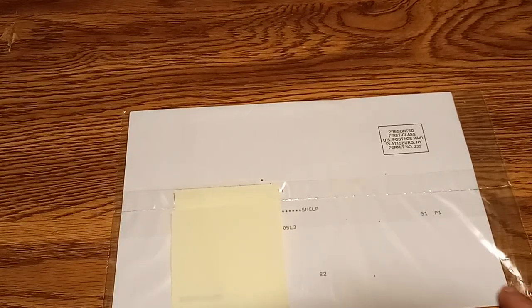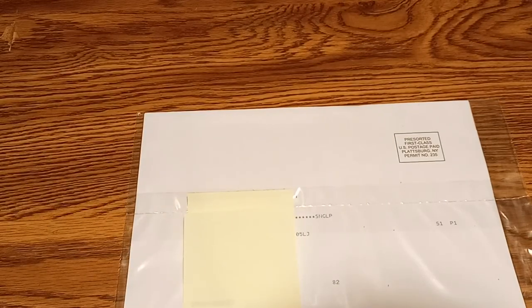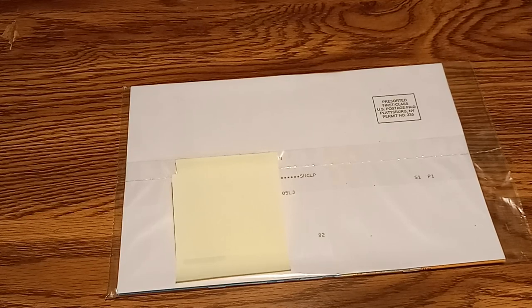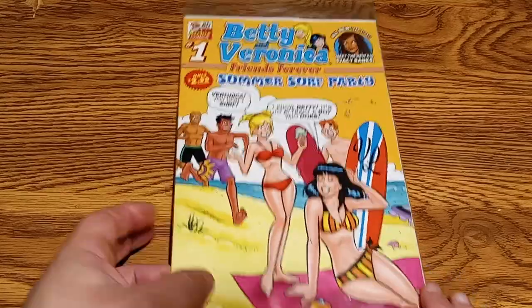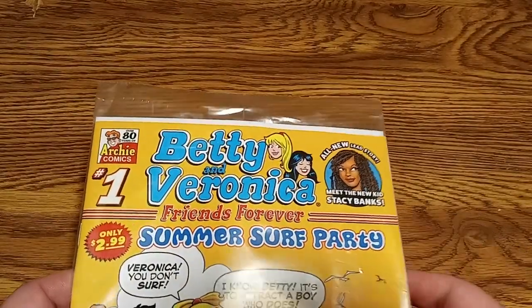I put a post-it note here to cover the address. It's first class. I sent in my $8.99 — I think it might have even been via PayPal — on May 12th. So today's July 12th, so it took two months before I got my first issue. But it comes in this sealed thing. There's a little paper insert inside here where the address label would go. And there's the front cover — it's in this little sealed bag. It doesn't look like there's any damage to the issue. As you can see, it says only $2.99. Introducing this new character, Stacy Banks.